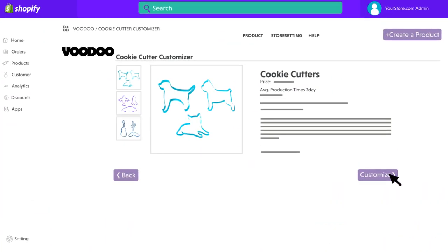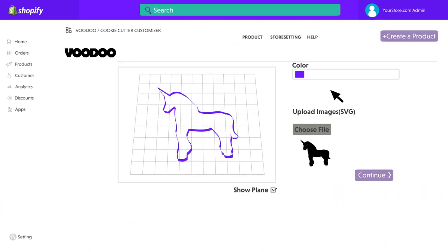First, choose the product you'd like to sell, and customize it using your own text, images, and colors.